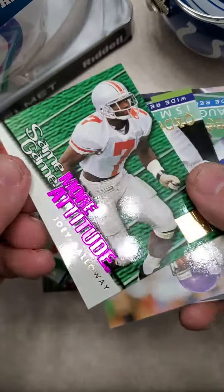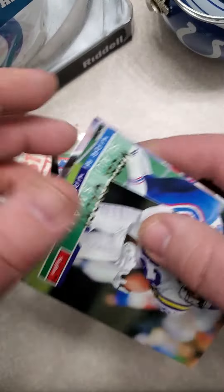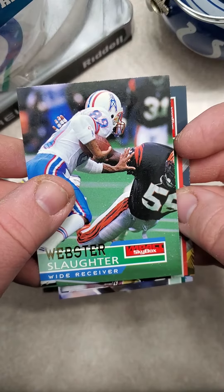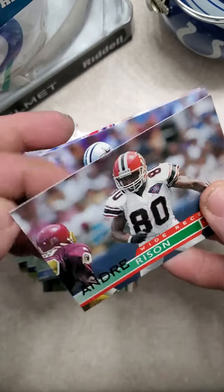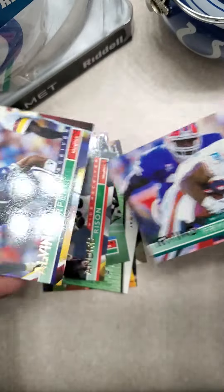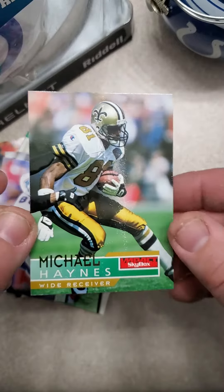Same game, more attitude — NFL on Fox. Kadri Ishmael. Webster Slaughter, Houston Oilers. Andre Risen. Some pretty cool photos in this series. Alvin Harper. Irving Fryer. And Michael Haynes.